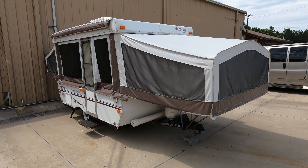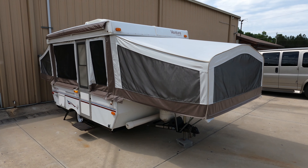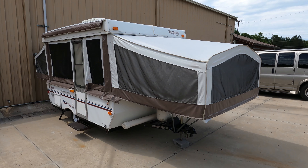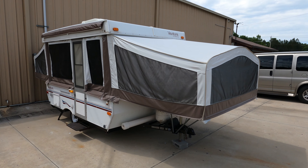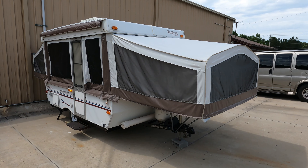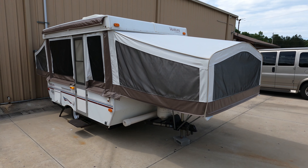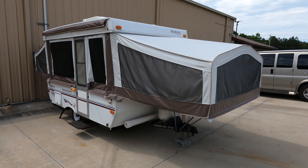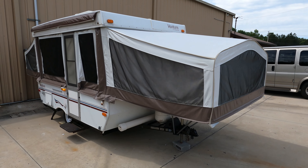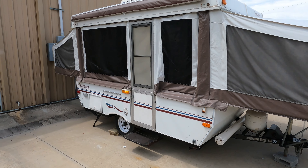Good afternoon folks, Big Bo here with a quick little video of this little pop-up we just traded for. Not going to spend a lot of time on it because it's just a little inexpensive pop-up, but if you're wanting to get into RVing and not wanting to spend a lot of money, they don't get any cheaper than this. Today we're looking at a 2000 Starcraft Venture 2107 folding pop-up camper.